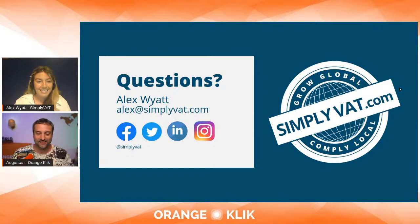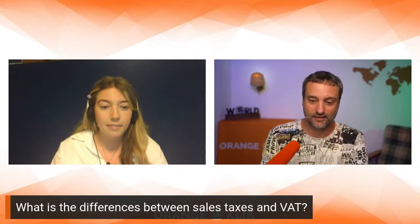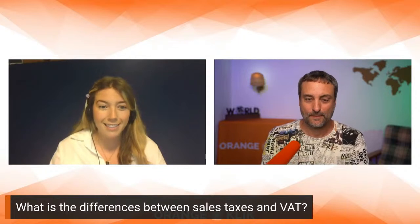Alex, you not only help with European VAT but also with taxes in Canada and other countries. We already help in Canada, and also Australia, Norway, and Switzerland — new countries coming onto Amazon's radar. For US viewers who understand sales tax, can you explain the difference between sales tax in North America and VAT in Europe?